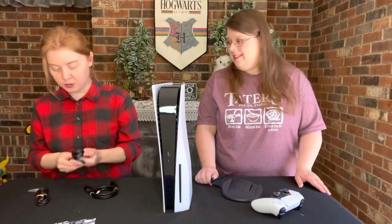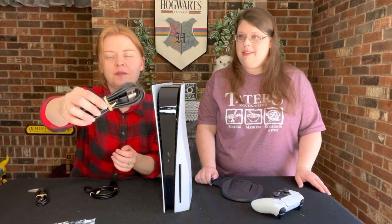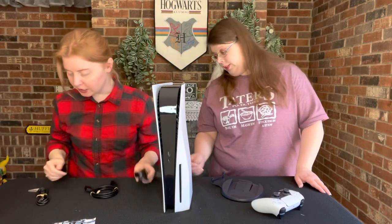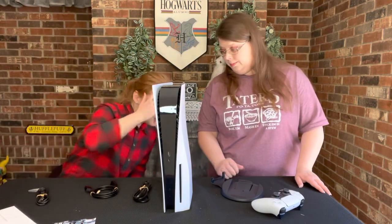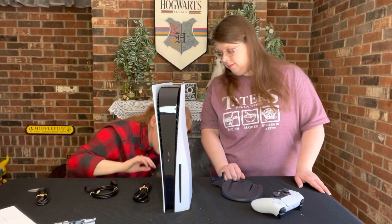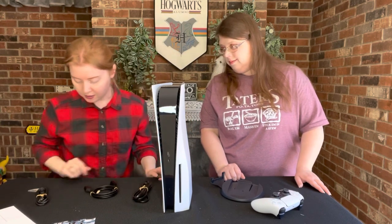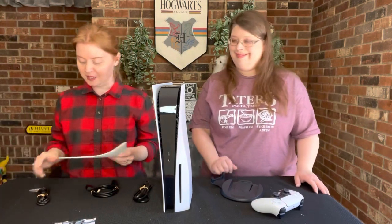So there are three different cords. This one looks like it's just a regular plug that goes into the wall for power. There are things in the back here too — like USB ports and HDMI — that you can use to hook it up to the TV, because we're going to want to hook this up to our TV.